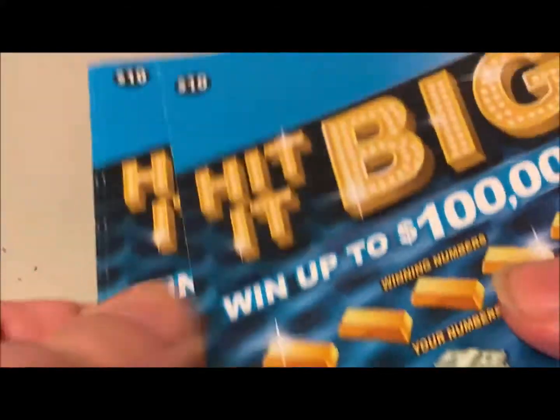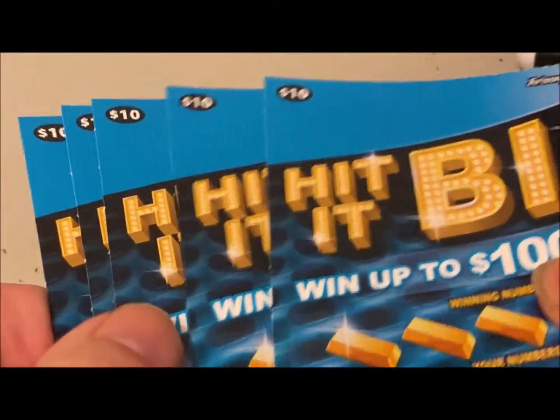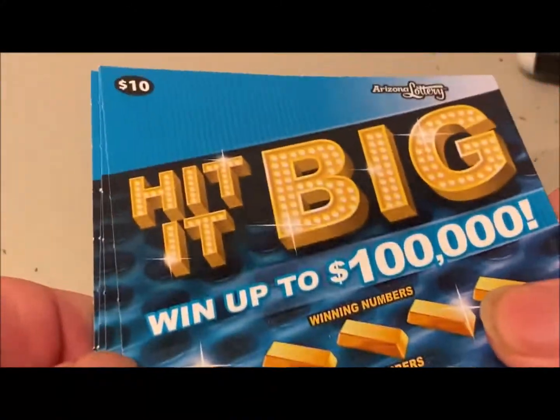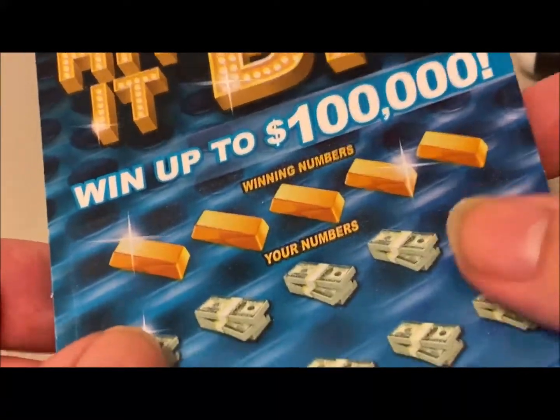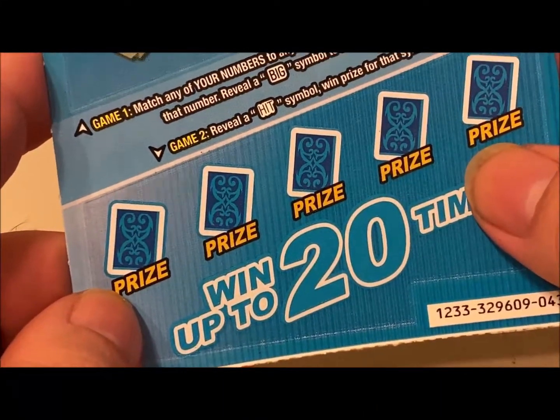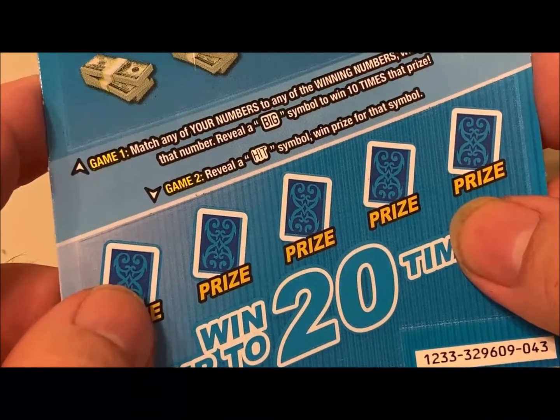So I went and bought five of these games. It's not one I'd normally purchase, but I'm trying something new — let's see if I can use the data to help me win. It's a pretty simple game: you match the winning numbers across the top to any of your numbers below and win the prize. There are also five bonus prizes; if you get a hit symbol, you win that bonus prize.